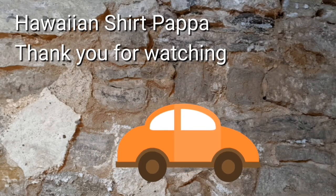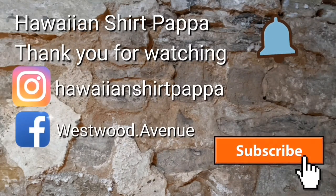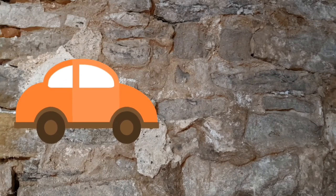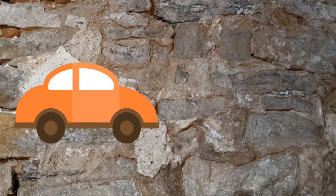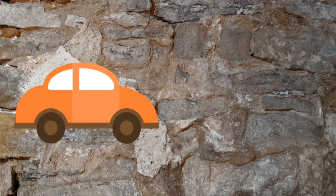Thanks for watching — hope you really enjoyed this one. It's got lots of Hawaiian shirts. You can give us a subscribe, maybe a thumbs up would be appreciated, and maybe a tinkle on the bell so you're notified of the next video. Thanks a lot — bye-bye.